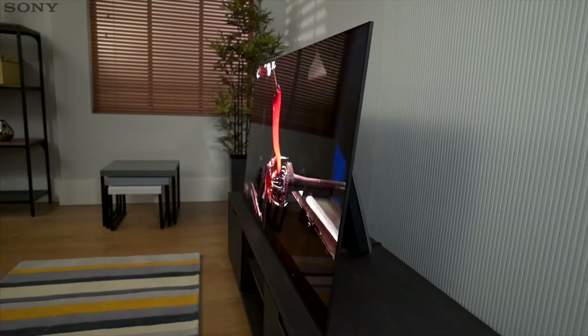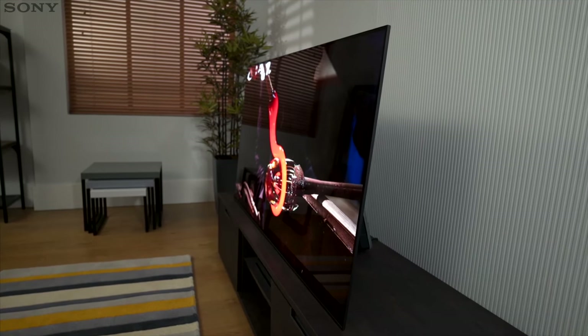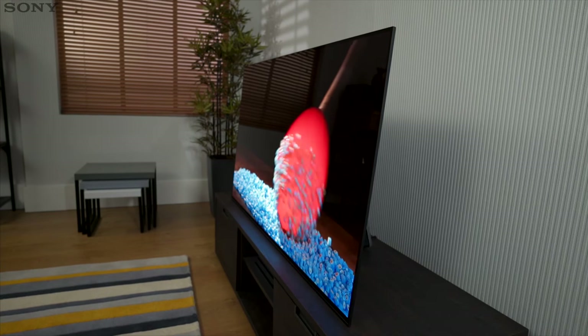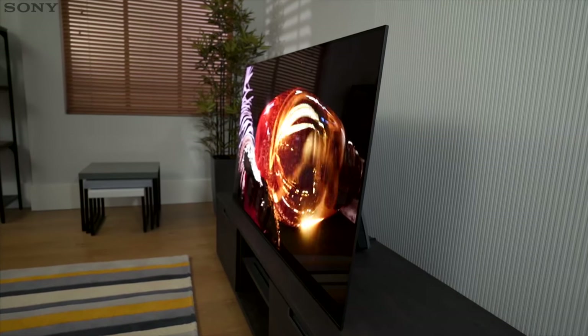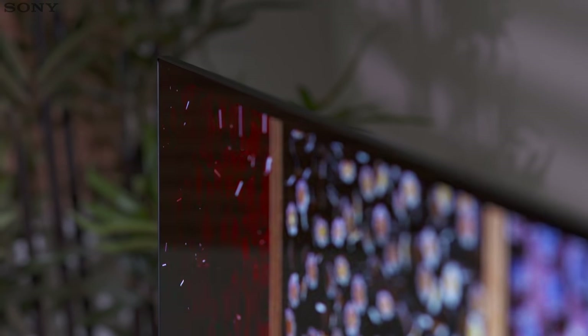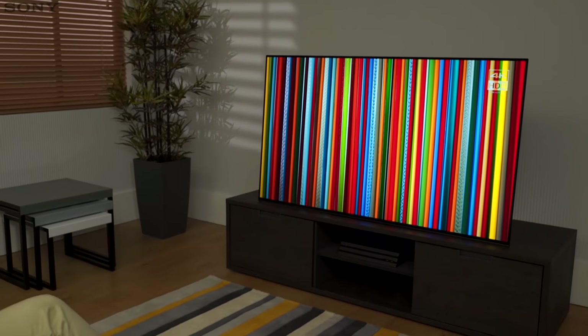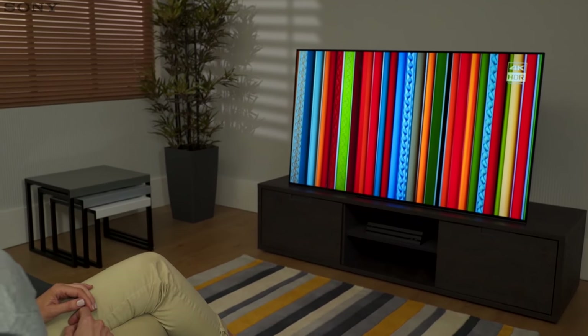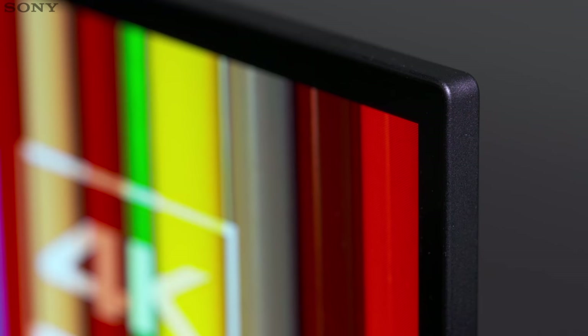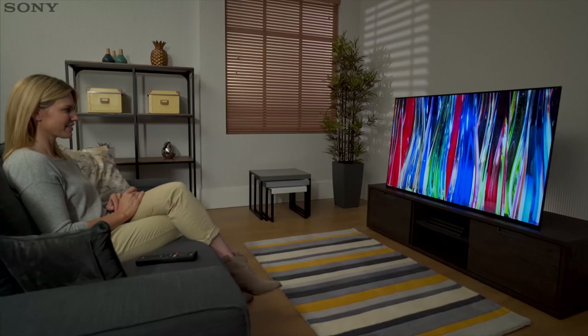Thanks to the innovative acoustic surface technology that produces sound from the screen, we have created a chic, minimalist design like we've never done before. The iconic styling of the A1 allows you to focus on what you're watching. With a standless body and no visible speakers, this design leaves nothing to distract you from the image on screen, while the super slim aluminium bezel maximizes the viewing area and draws your focus into the picture.